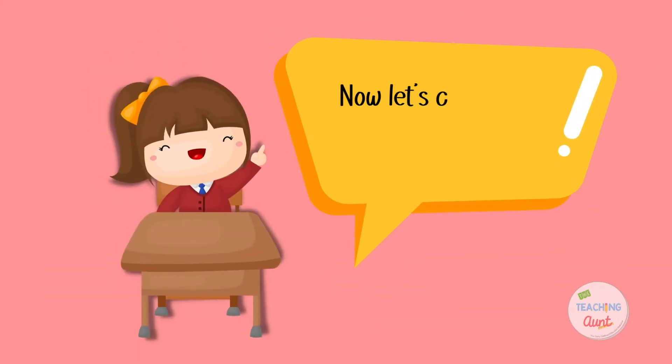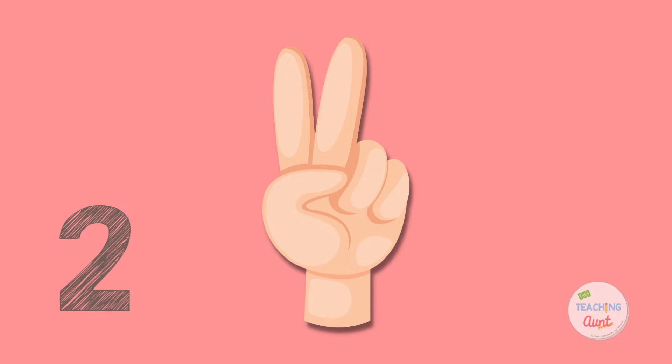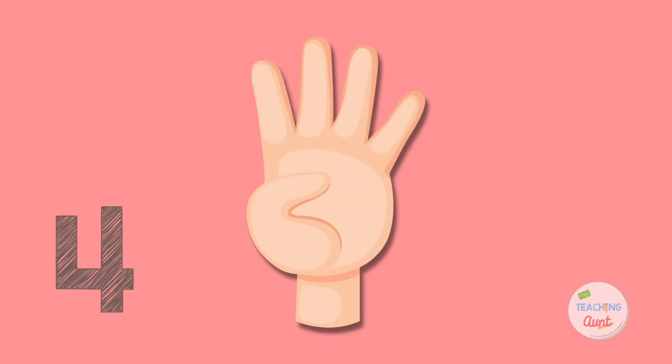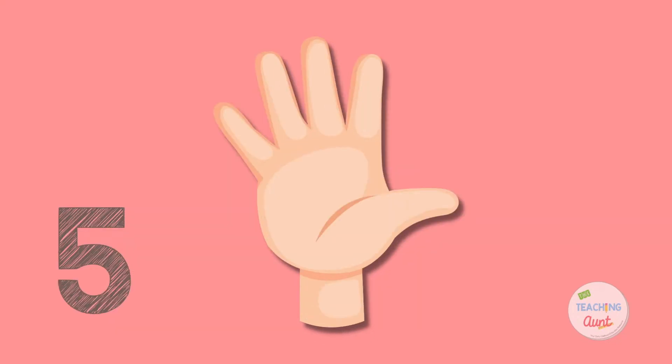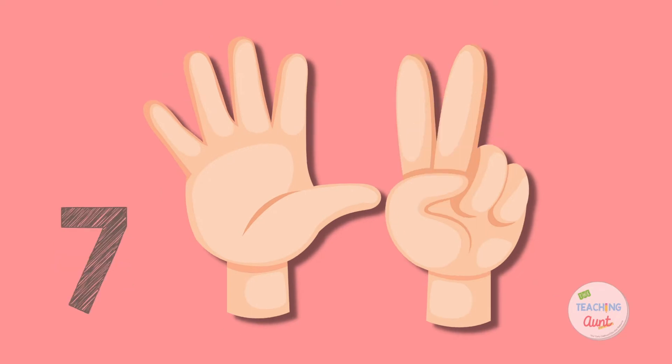Now let's count slow. 1, 2, 3, 4, 5, 6, 7, 9, 10.